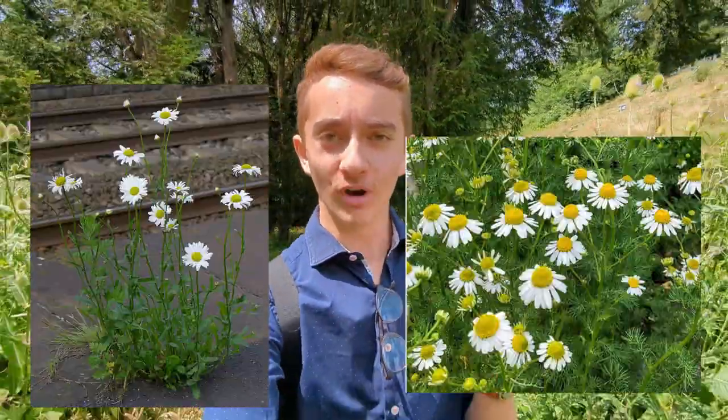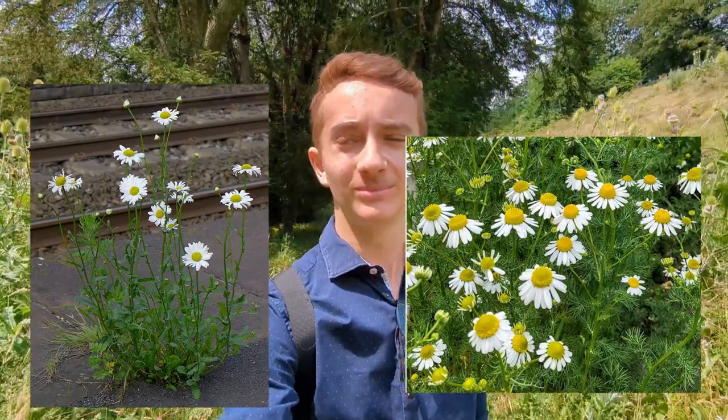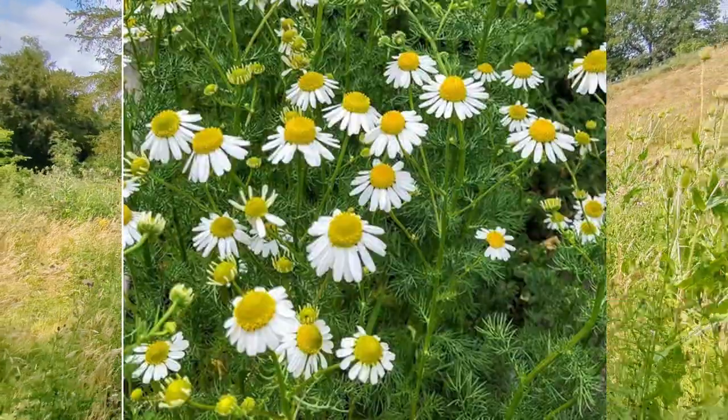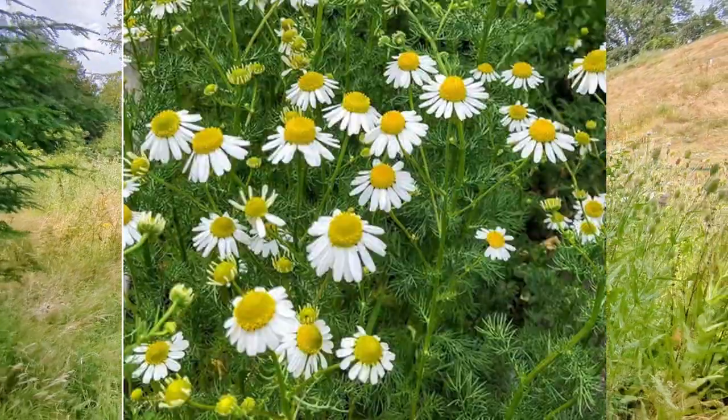If you've been following along with the channel then you know that I like to do these quizzes, so here's another one. Is the photo on the left Oxeye daisy, or is the photo on the right Oxeye daisy? Well done if you said the picture on the left, because the picture on the right is German chamomile — you can tell because the leaves are much finer.